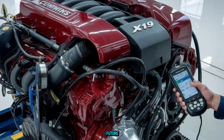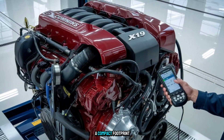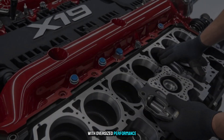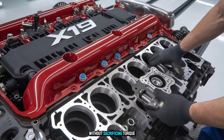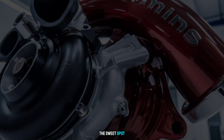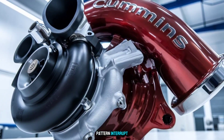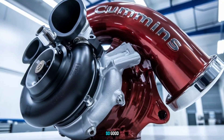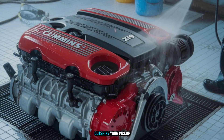Designed for the future but rooted in legendary reliability, the X19 boasts a compact footprint with oversized performance. It's engineered for modern emissions targets without sacrificing torque — a sweet spot many manufacturers still struggle to hit. Ever seen an engine that looks so good it deserves its own showroom? This one might outshine your pickup.